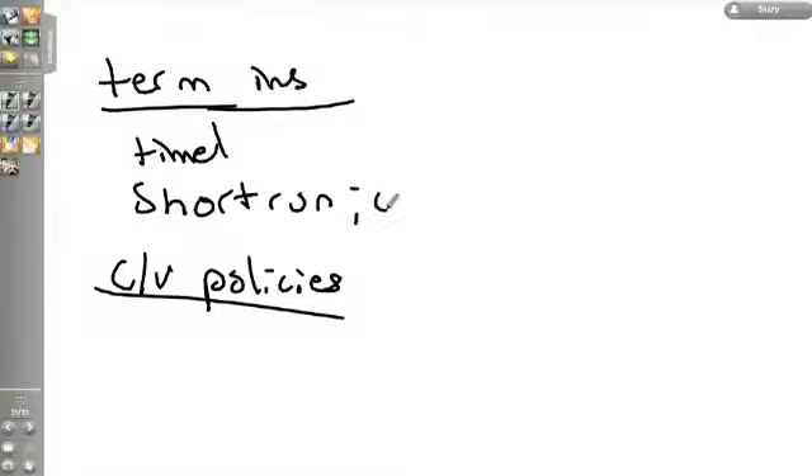To find the expense ratio of a mutual fund, take operating expenses divided by net assets. The 12b-1 fee is an operating expense and is included in the fund's expense ratio. The largest expense of a mutual fund is the management fee, which is also included in the expense ratio. The sales load is not part of the expense ratio — it is not an operating expense. Convertible preferred stock and convertible bonds are both convertible into common stock of the same issuer.